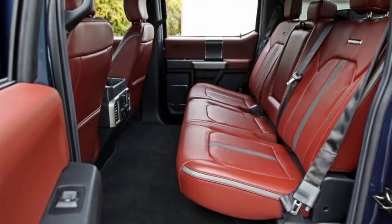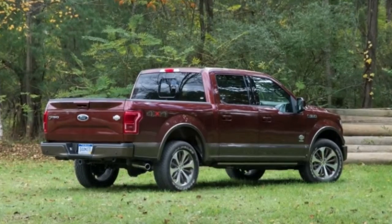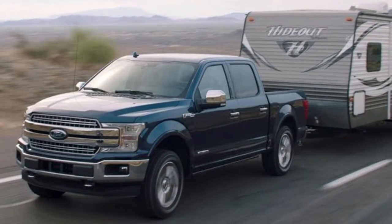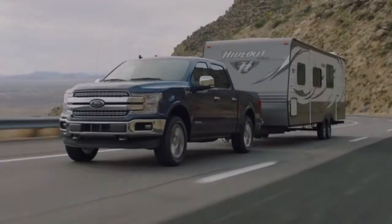Ford said it has already subjected the 3.0 Power Stroke to the tortuous Davis Dam test, where it ascended a 13-mile route with a 6% grade in temperatures cresting 100 degrees without any loss of power, so it's seemingly up to most tasks that you'd tackle with a half-ton truck.